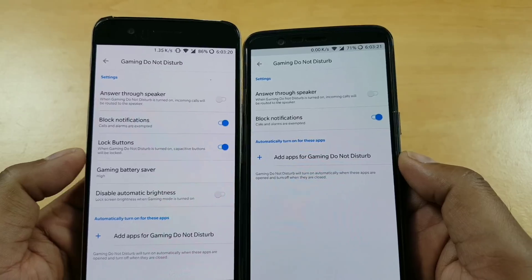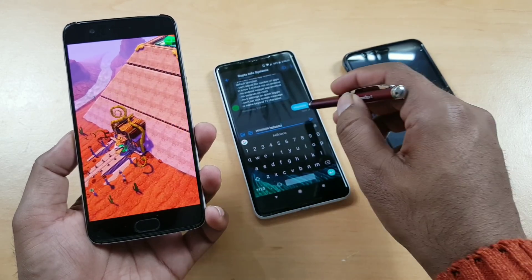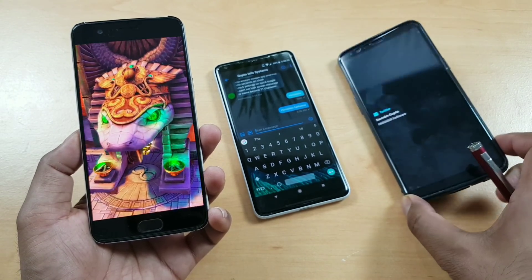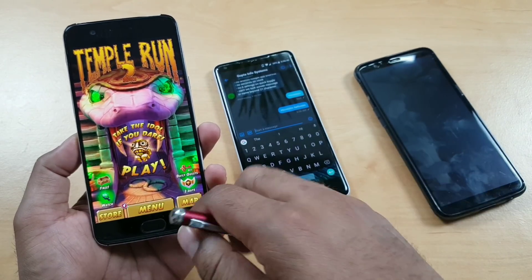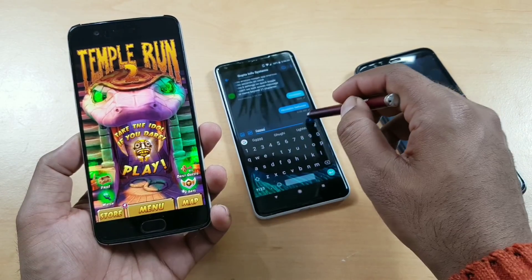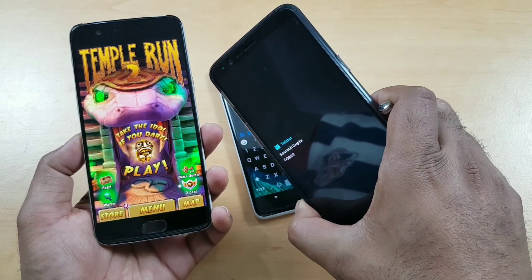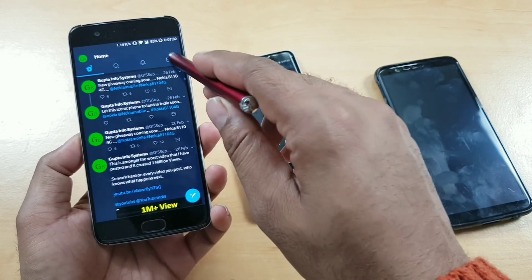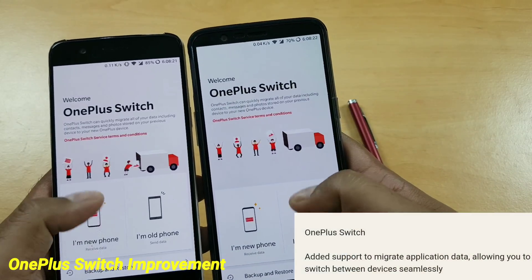Here is a quick demo: I have enabled block notifications, which means I will only accept calls. For any other notifications, the phone won't show anything — no peeking banners or interruptions while gaming. The same notification I am sending appears on the OnePlus 5T but not on the OnePlus 5, on which I have the latest setting enabled. Playing Temple Run 2, I am getting no interruptions. Once you go to the app you can see the notification is there waiting, so it works for any application.